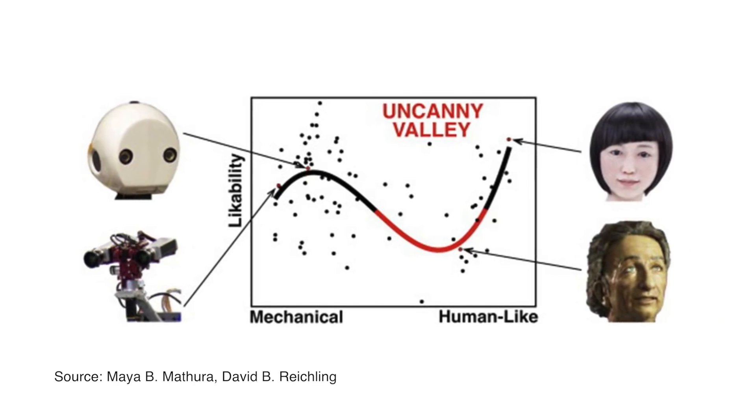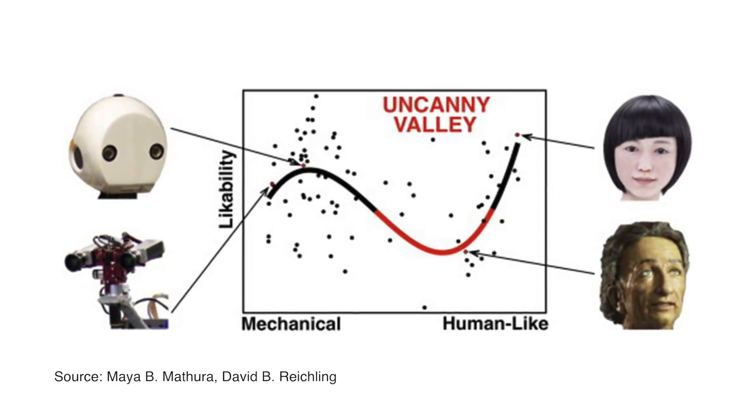That feeling is the uncanny valley. Some believe it happens because your brain cannot cope with the cognitive dissonance. When you see a robotic robot, you categorize it as a robot. When you look at an android, your brain actually sees a human, but if some details don't fit the frames of being and acting like a human, it gets terrifying. So, where do healthcare robots stand on the uncanny valley graph?